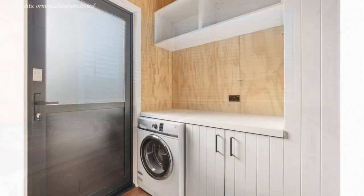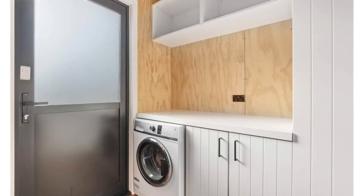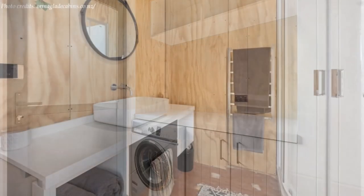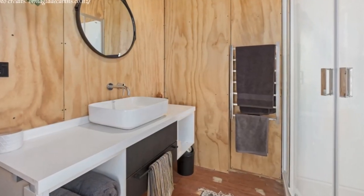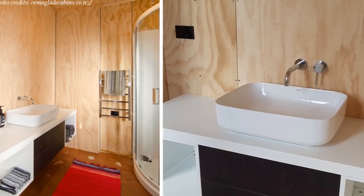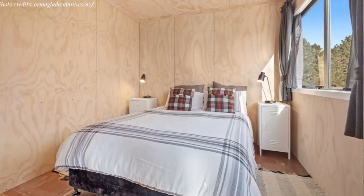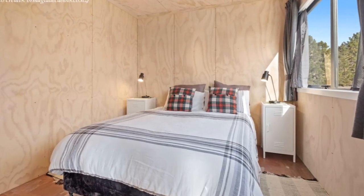From the living area is the laundry room, fitted with a laundry machine and storage cabinets. Joining the laundry room is a spacious bathroom that has a glass shower cubicle, a vanity area, a bathroom mirror, and a toilet. The second container accommodates the bedroom spaces.